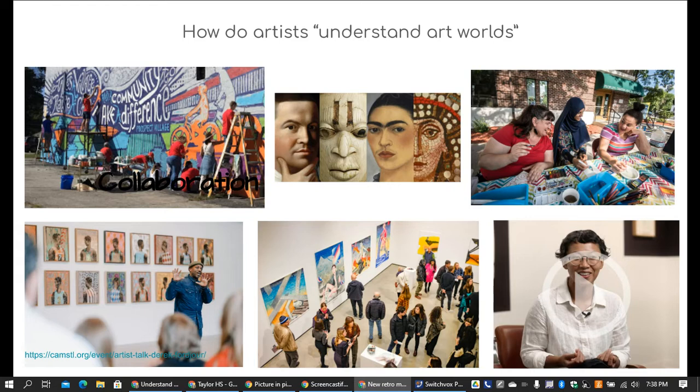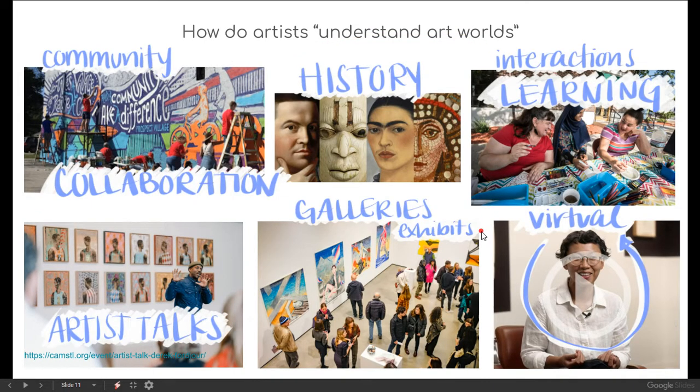How do artists understand art worlds? Artists can look at the community and collaborate with it, look at history and other cultures to see how art has been made throughout time, interact with other artists, and attend artists' talks — especially at galleries or exhibitions. A newer avenue is the virtual environment: you can attend artists' talks, gallery exhibitions, and virtual museums online from the comfort of your home. That's a new way people have access to art.